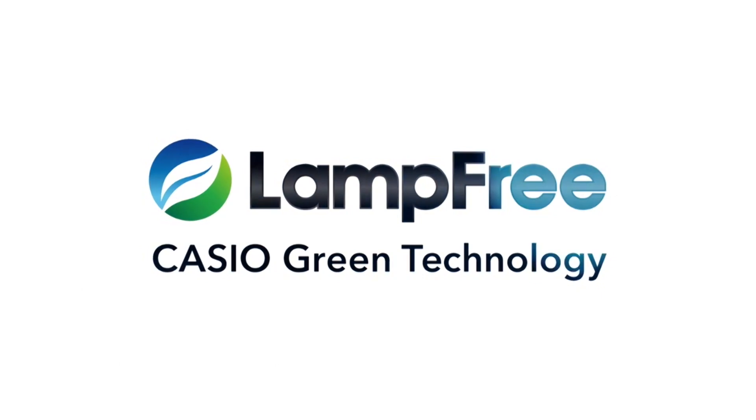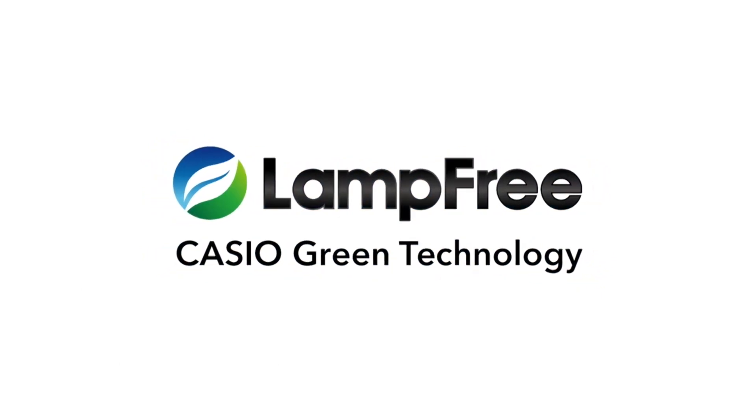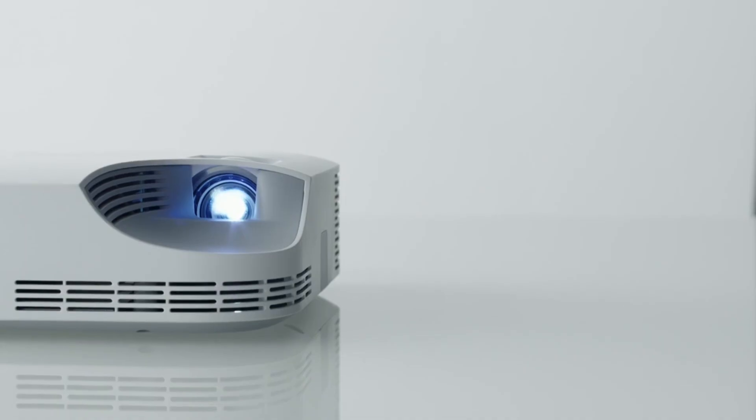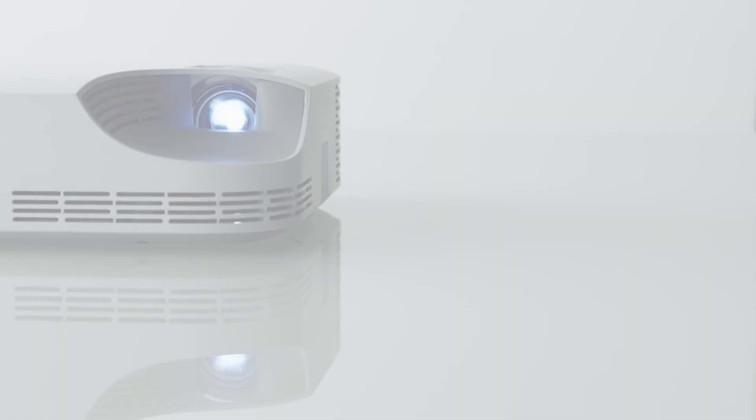This is Casio Green Technology — the Casio lamp-free projector. In contributing to sustainability, the lamp-free revolution provides three types of value: environmental value, economical value, and functional value.